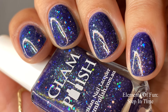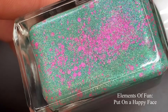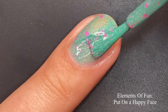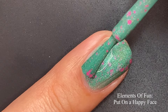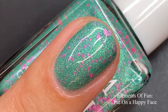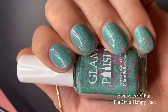Pictured are two coats of Step in Time with a glossy top coat. Here we have 'Put on a Happy Face,' described as a green holo with neon pink glitter mix and emerald aurora shimmer. The green is perfect for spring and summer — it is jam-packed with aurora shimmer, you can just see all of it on the nail. I love the contrasting effect of the pink glitters — it gives it edge, it gives it something fun. It is glowing. Two coats is perfect for long or short nails.